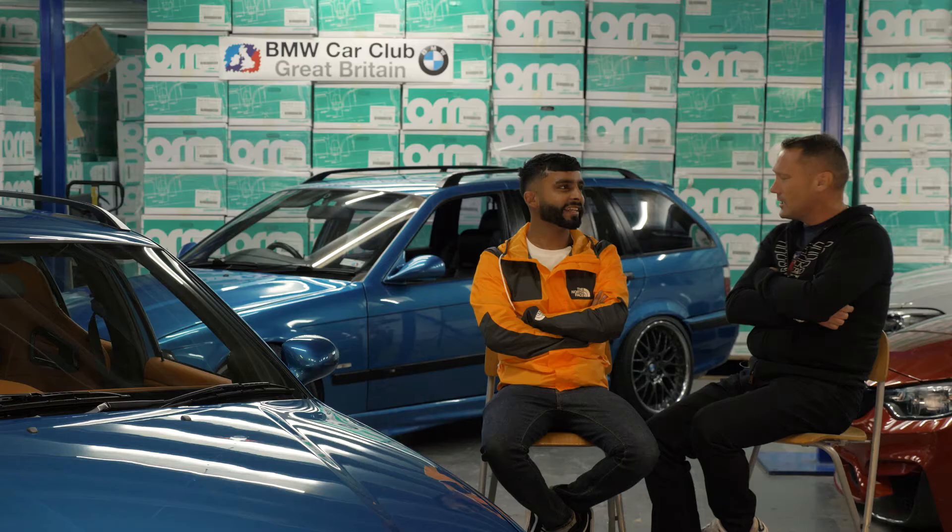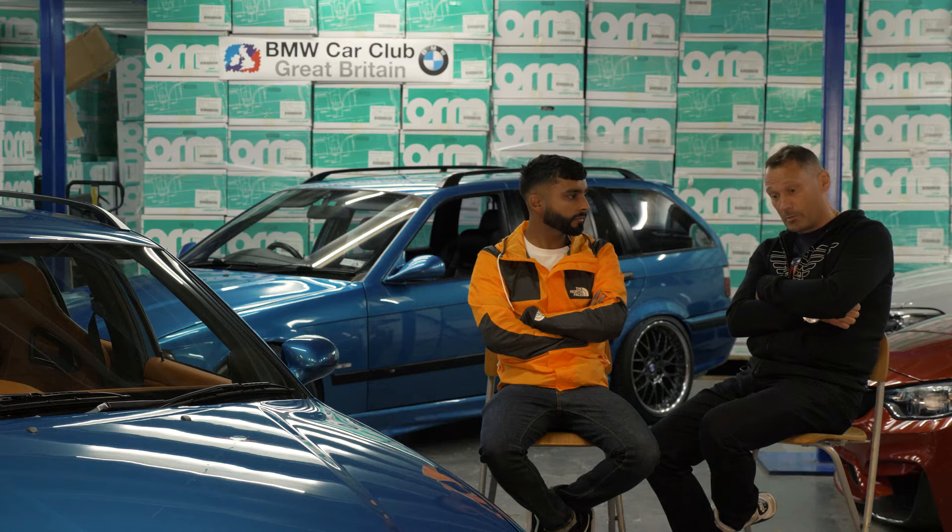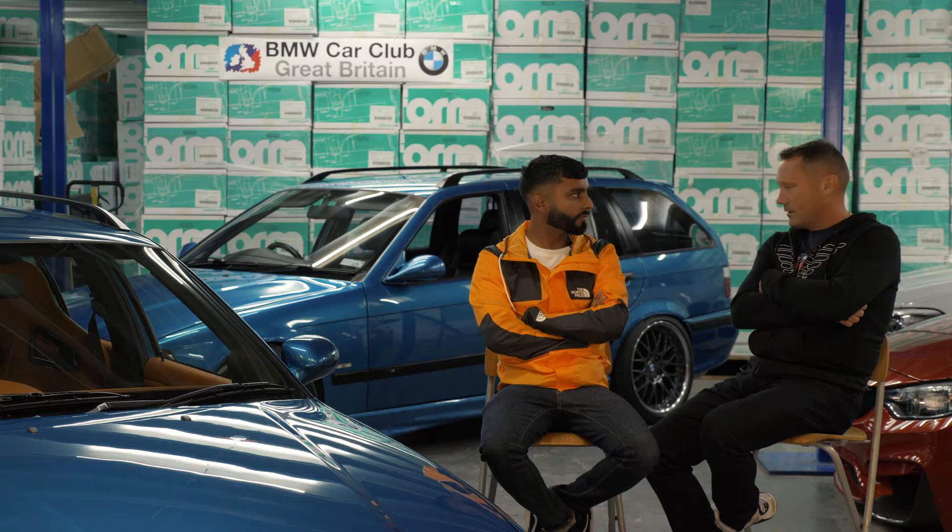I went to Bimmerfest this year with Coz and we had the BMW Car Club of Great Britain flag flying. All the Dutch, Belgians, and Germans there just came up and looked at it — they'd probably never seen anything like it in this colour and style. I think that's one of the joys of having it — it's a one off.